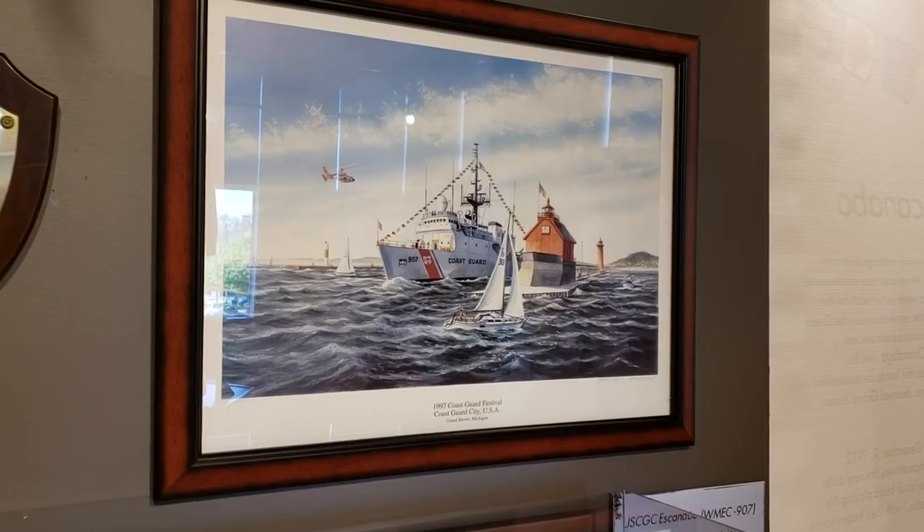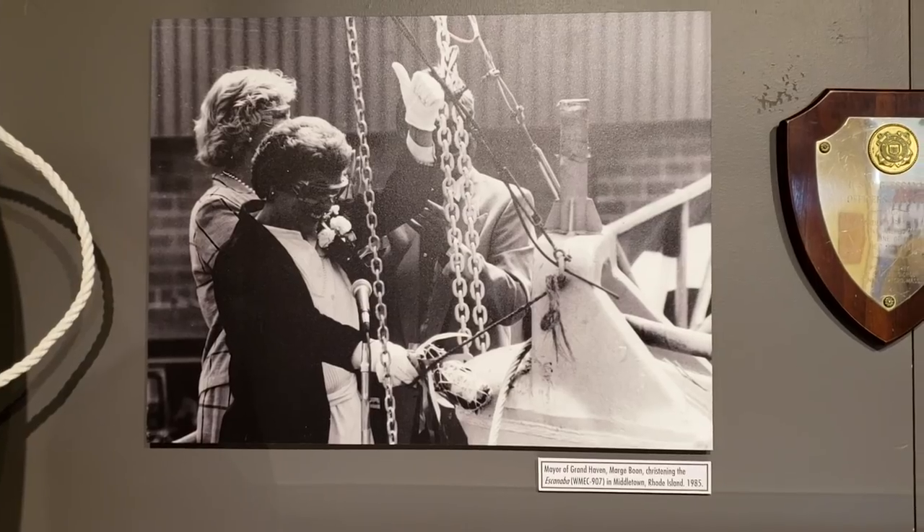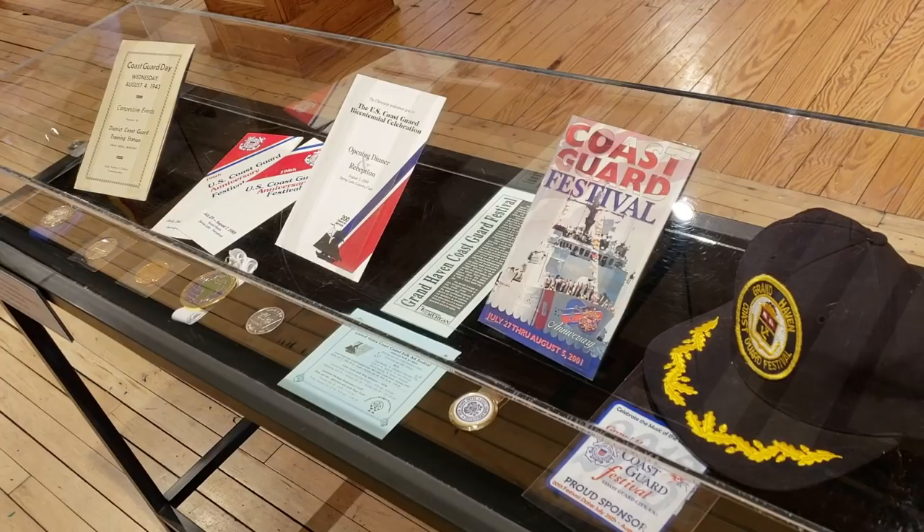You always get increased traffic during Coast Guard Festival, but I think with the Coast Guard-specific exhibit we're going to get a lot more traffic through here. Hopefully people can learn a little bit about the Tri-Cities history and their relationship with the Coast Guard.